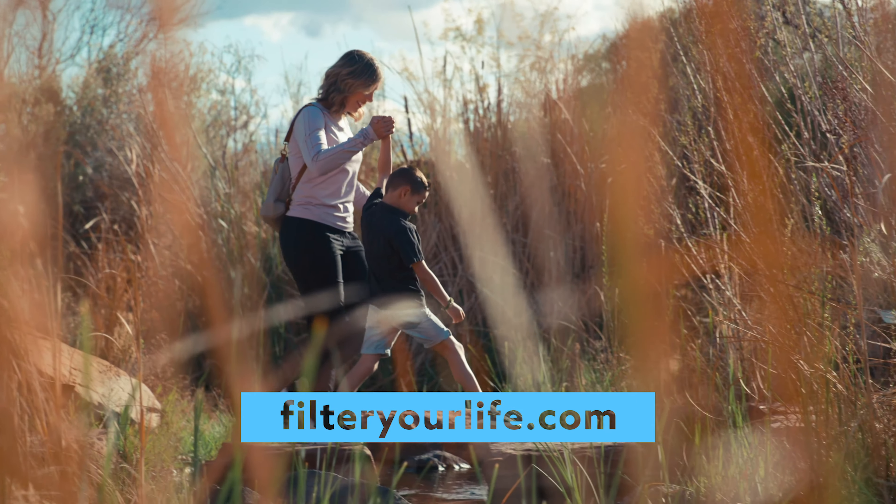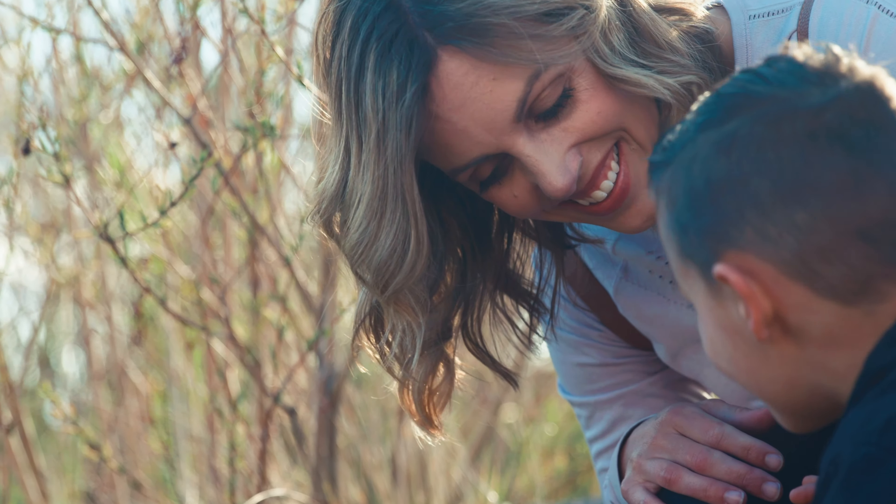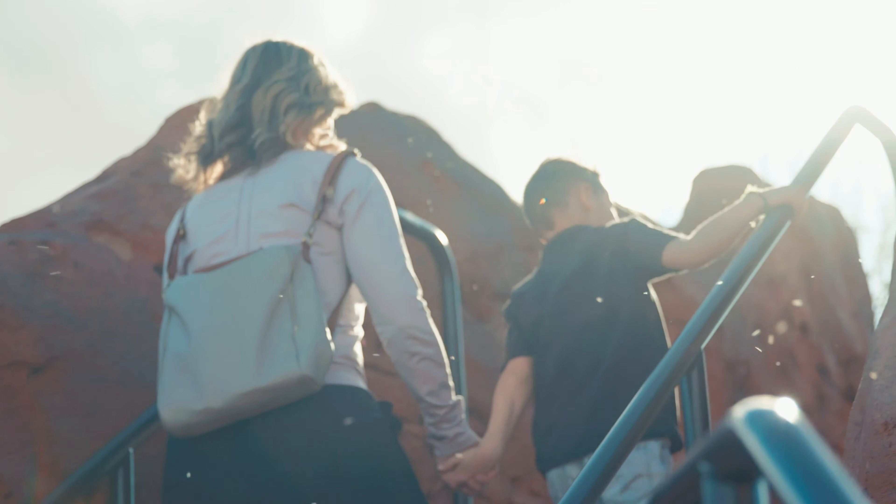Go to FilterYourLife.com to buy your first set of nasal screens today. Live your life and breathe free with First Defense Nasal Screens.